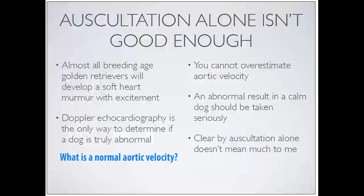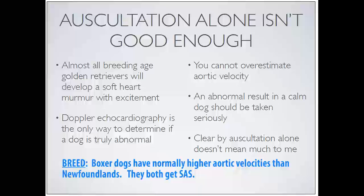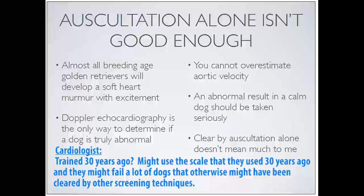What is a normal aortic velocity? Breed matters - Boxer dogs have normally higher aortic velocities than Newfoundlands, and they both get SAS, so you're probably not using the same clearance scale for both. If you're an unlucky Newfoundland and Boxer enthusiast, you have to memorize two scales. The cardiologist also matters - some trained 30 years ago might use the old scale and fail a lot of dogs that would otherwise be cleared by other screening techniques.